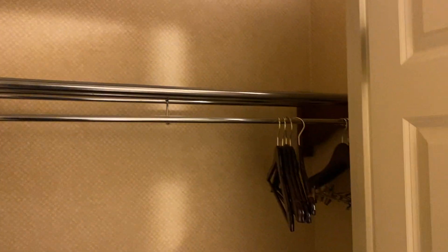To the left of the door, we have a really big closet. It's huge. It has an iron.